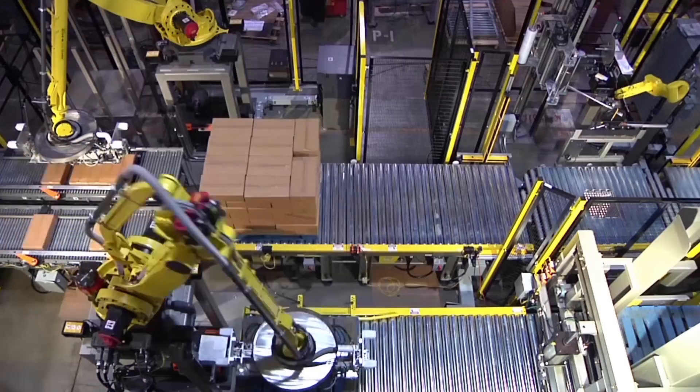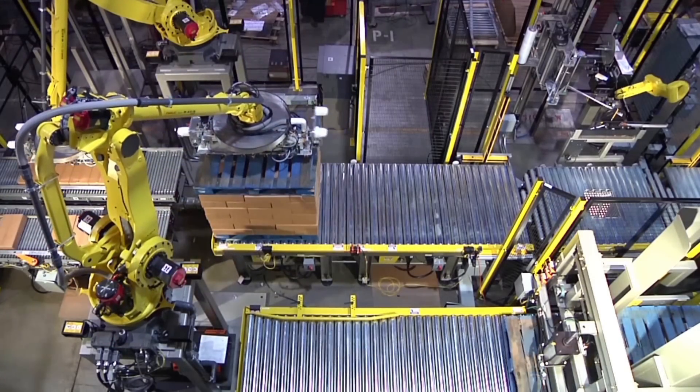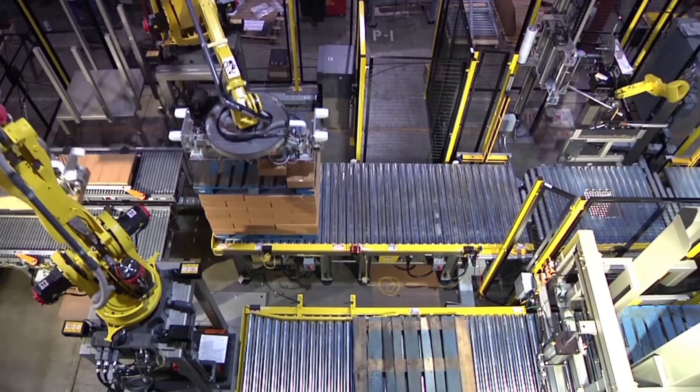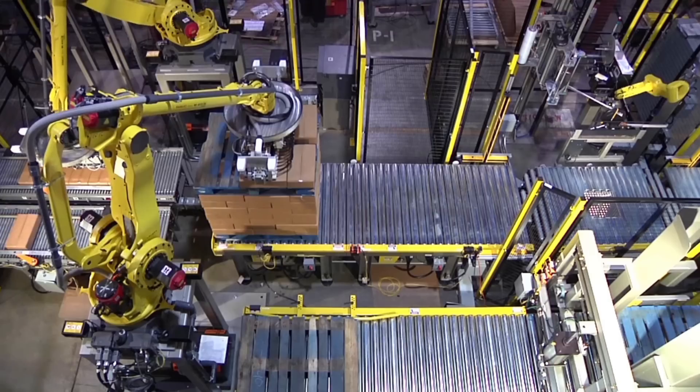FANUC has the widest range of palletizing robots in the industry, and FANUC's M410I series is a very popular choice for palletizing manufacturers who are looking to increase throughput and improve overall productivity.